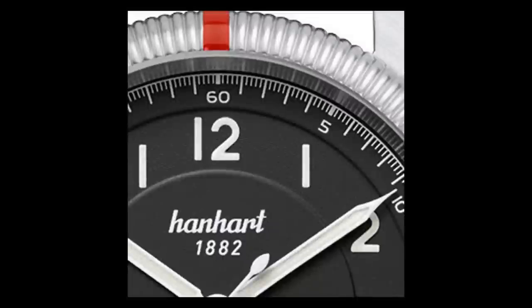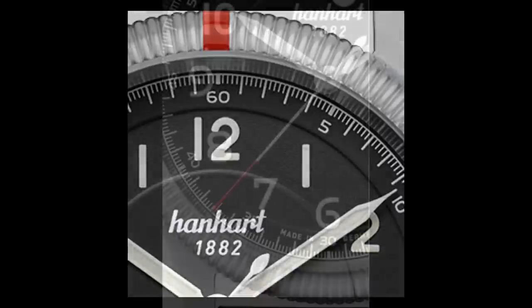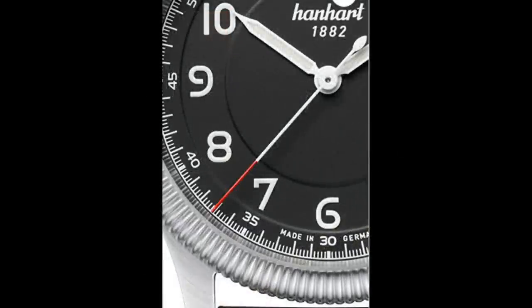The bezel has the signature red pip, allowing the bi-directional rotating bezel to function as a count-up timer, and the friction bezel moves easily but doesn't appear susceptible to inadvertent movement. Taking design cues from the earlier Hanhart caliber 40, 41, and 42 chronos, this 42 millimeter watch is just about the right size for a modern watch. The matte black dial and white painted Arabic numerals provide excellent contrast, making time reading a non-issue. I particularly like the font used for the numerals — especially the six and nine — which to me look a little Germanic in appearance.